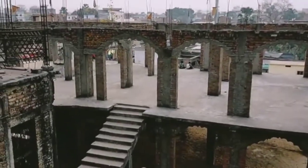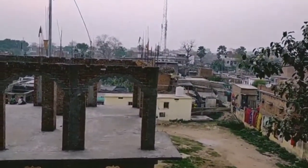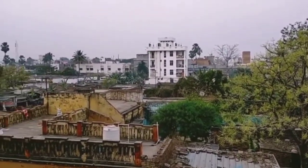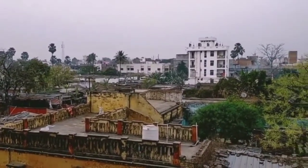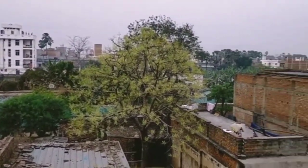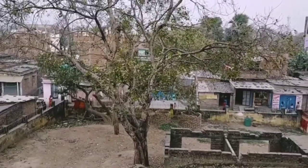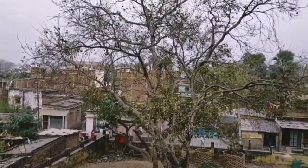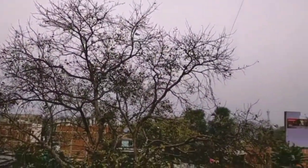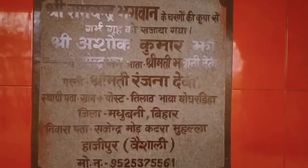This under-construction building — on its ground floor we can find the Shivling which was set up by Lord Rama. When you go to the top of this temple, which is still under construction, you can see the whole of Hajipur very nicely. I think this is the Hela Bajar Ram Bhadra area, and this red one was the main entrance gate.